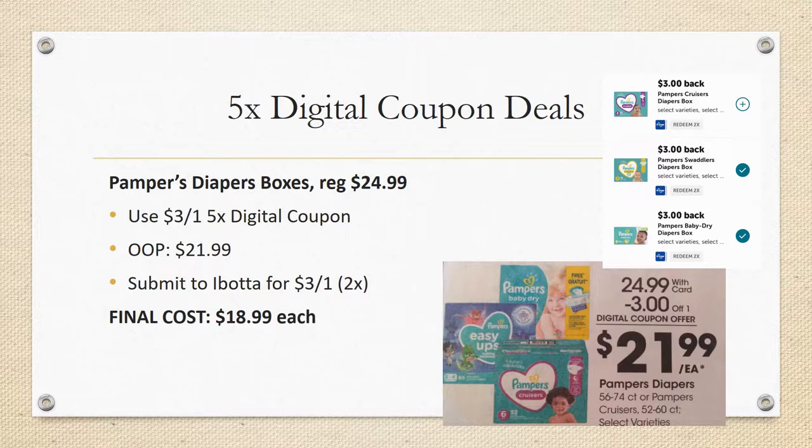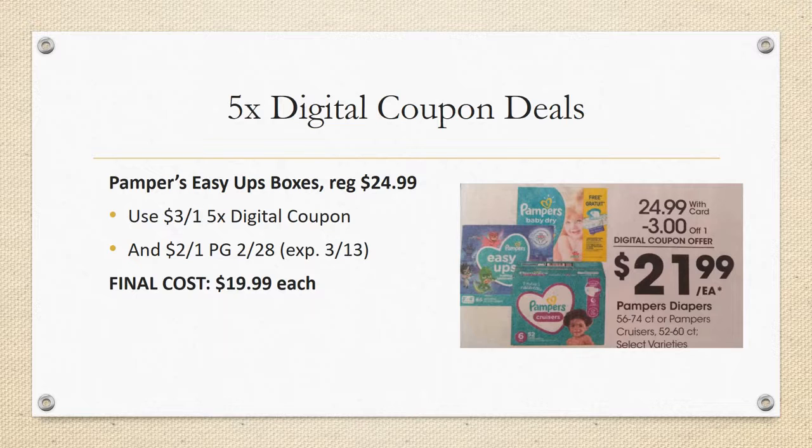I've got a couple of diaper deals. Pampers diaper boxes are regularly priced $24.99 with a $3 off one five-time digital coupon, so out of pocket $21.99. Ibotta has rebates for the Cruisers, Swaddlers, and Baby Dry boxed diapers, all redeemable twice — final cost is $18.99 after Ibotta. For Easy Ups, also regularly priced $24.99 with that same $3 off one five-time digital coupon, there's also a $2 off one coupon in the P&G 2/28 expiring the 13th, so use it at the beginning of the sale. Final cost for Easy Ups would be $19.99 each.